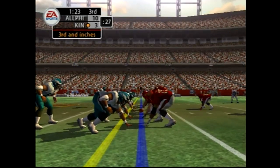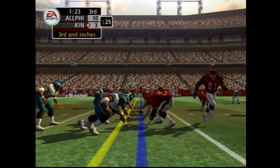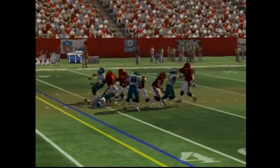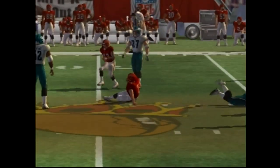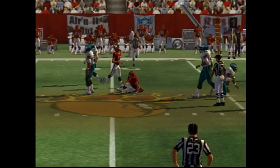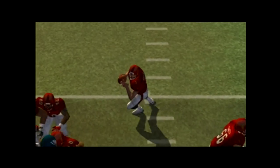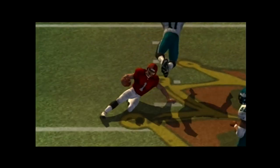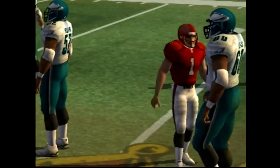The Eagles come out in a nickel package. And if they can give him a lane to run through, he's going to take it. And right there, he takes it for a big first down.